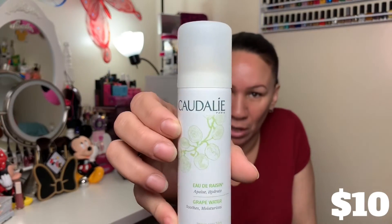Then we have Caudalie grape water — it soothes and moisturizes. This is the one I was looking at before, and it doesn't have any instructions on how to apply it, whether it goes right after you wash your face. I have the Kate Somerville one which is also a spray, and with that one you put it on right after washing your face. With this one, I'll have to check — it does say for sensitive skin, which I like.